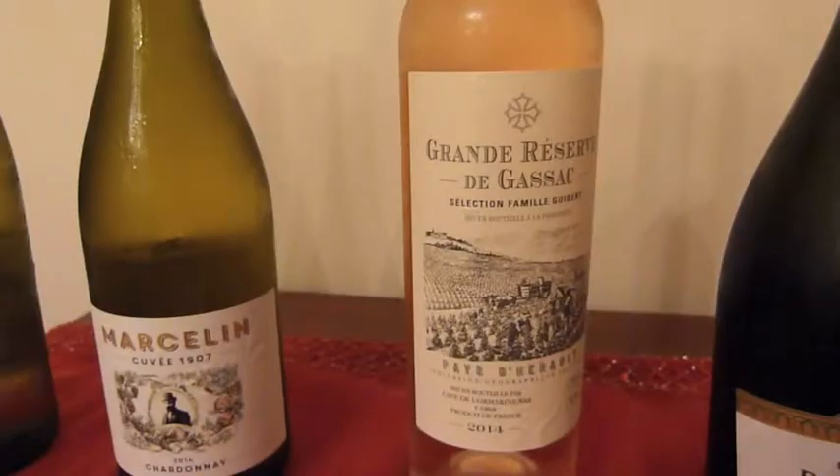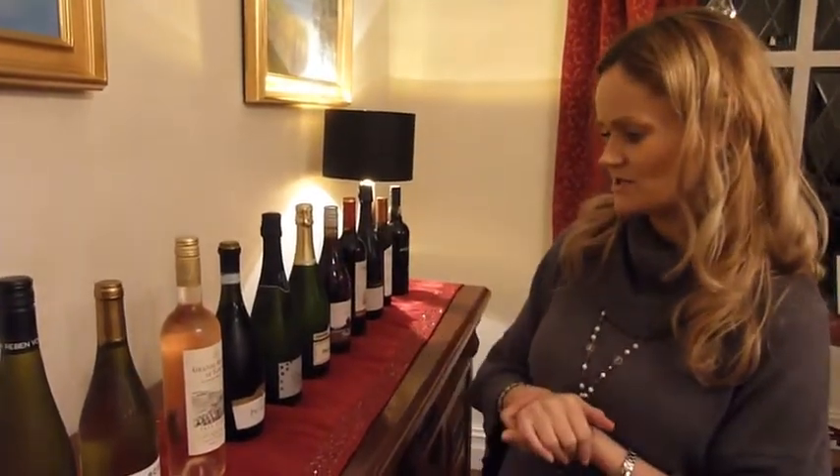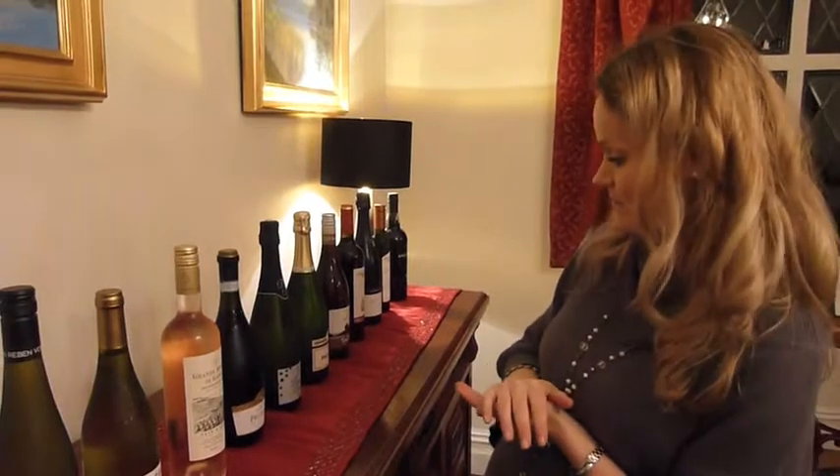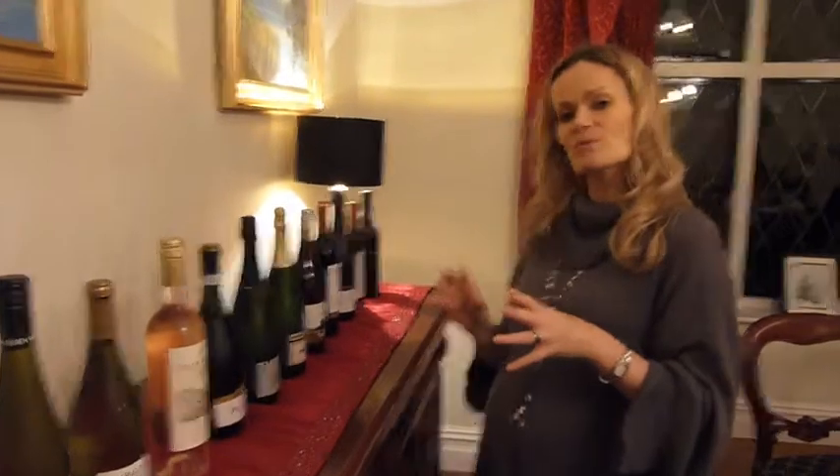We've got a rosé which is classic with anything seafood related — salmon, anything like that. Obviously as an aperitif on its own it's quite popular at Christmas as well.